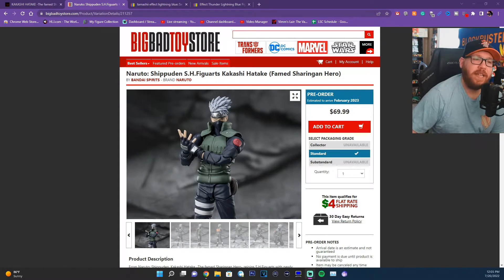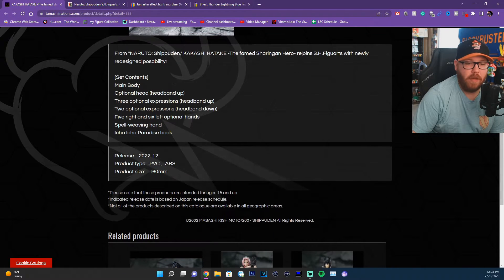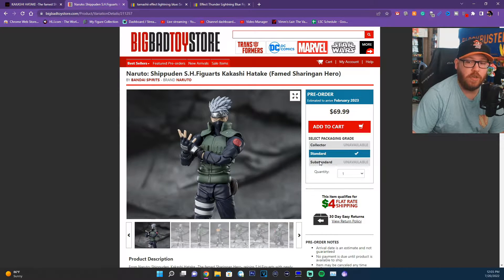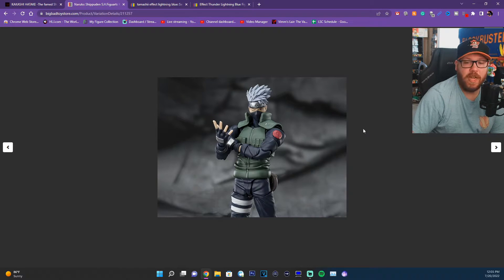Let's look at Kakashi. If you're getting this directly from Japan, he's going to be coming out around December. But on Big Bad Toy Store, they're still taking pre-orders but they're not shipping out until February. But let's take a close look at this Kakashi because he looks beautiful.